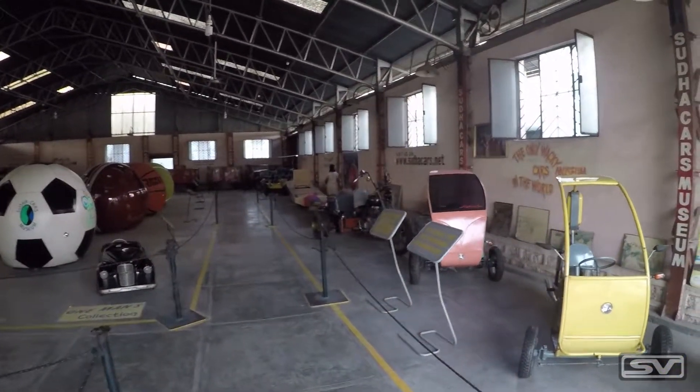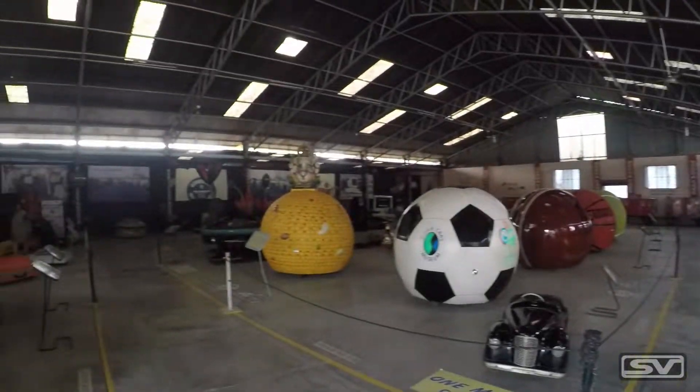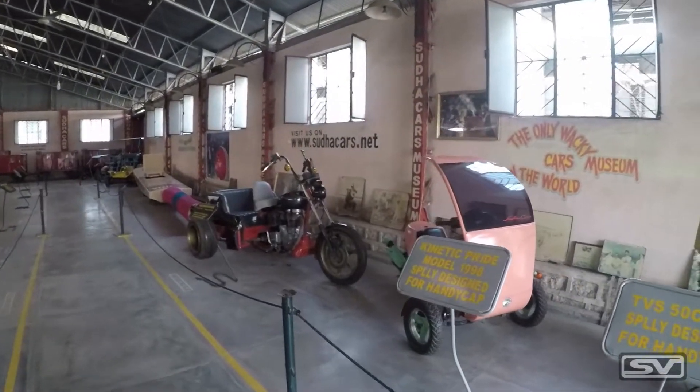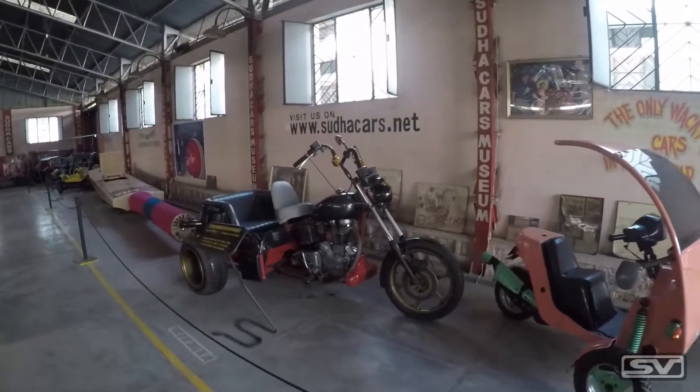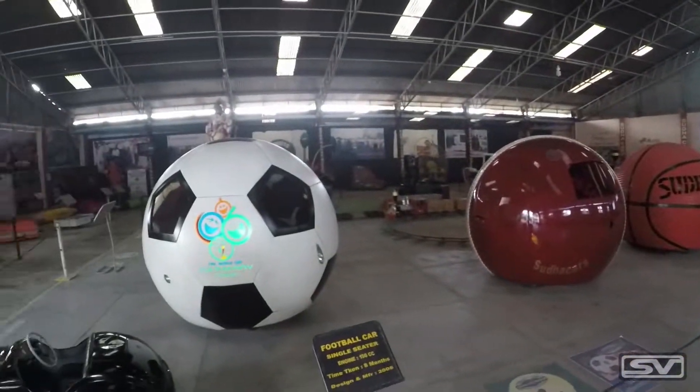We've entered the third and final hall and we are back in the wacky car section. It's a big hall and we can see a lot of weird looking cars. There's a car shaped as a cricket bat and cars shaped as a football, a basketball, a tennis ball, and a golf ball — the ball cars.